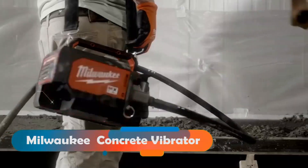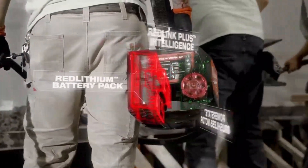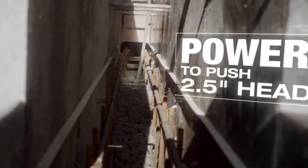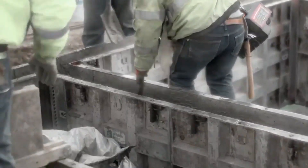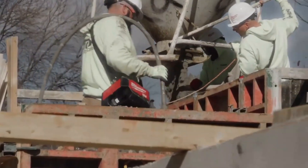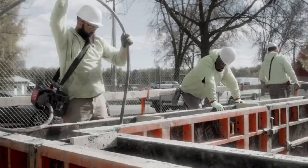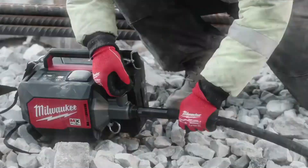Milwaukee Concrete Vibrator. If you're building a home in the U.S. this year, you'll need some concrete tools. Milwaukee has what you need — a concrete vibrator. It's so powerful that it can push 63.5-millimeter heads and shake 11,000 times per minute. It makes your concrete smooth and strong, no matter how big your project is.